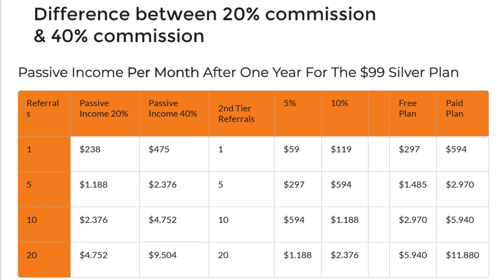I did a rough comparison between the 20% and 40% commission structures, anticipating they will switch to a monthly payment plan. Depending on how many referrals you get — I calculated one, five, ten, and twenty referrals — the difference between the free and paid plan is quite staggering. Even with one referral it makes a huge difference, and if you refer just five people to GrooveFunnels, the software will basically pay for itself.